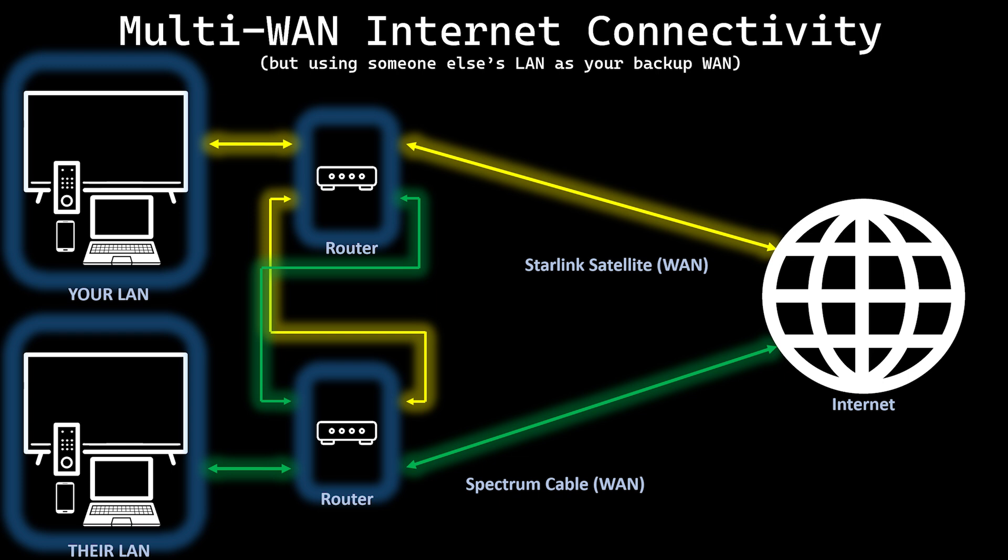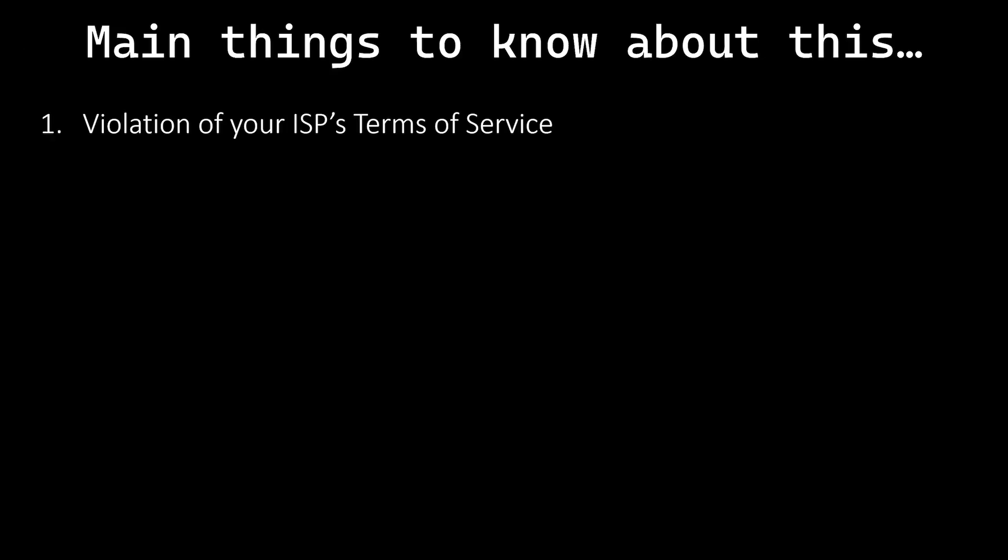The overall idea is that you can bridge the local area network, also known as a LAN, from each residence to the backup WAN input at the other residence. Technically, this may be a violation of your agreement with your internet service provider — you aren't supposed to resell your connection, which you aren't doing, but depending on your terms of service, you're not supposed to share it either. However, your provider won't have any means to detect it, so you will be fine.